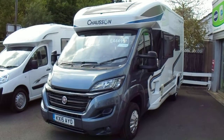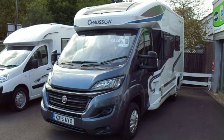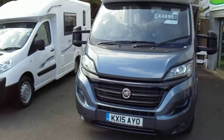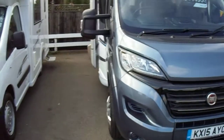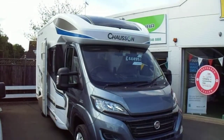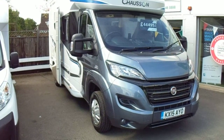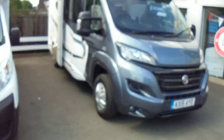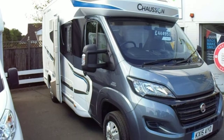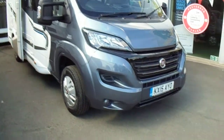What we have here is the stunning Chausson Welcome 510. This French-built motorhome has only 7,555 miles on the clock. It's based on a Fiat Ducato 2.3 multi-jet engine — that's the Euro 5 engine with 130 brake horsepower. Very well powered.